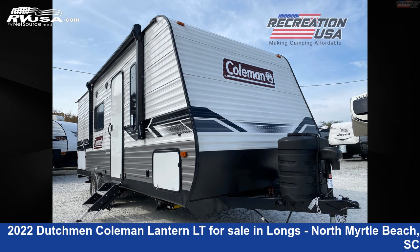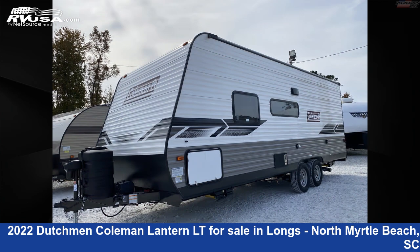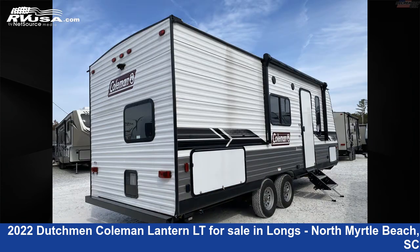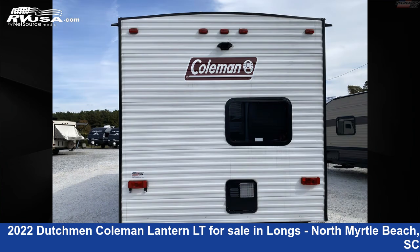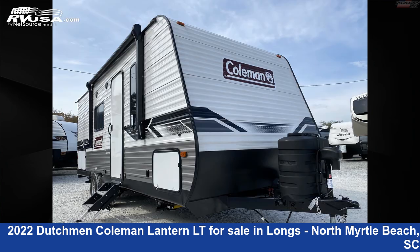This 2022 Dutchman Coleman Lantern LT214BH is a travel trailer RV. It is located in Longs, North Myrtle Beach, South Carolina 29568, and is offered for sale by Recreation USA. Click the link in the video description to visit RVUSA.com and see more photos as well as the current price.